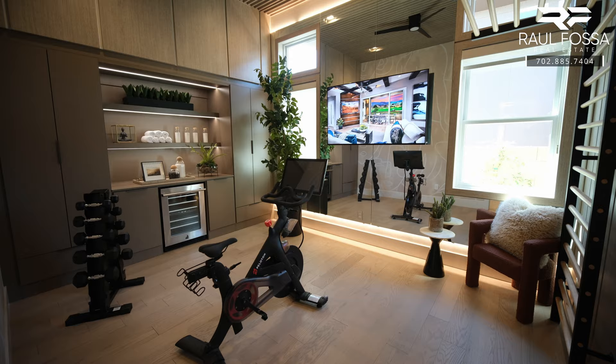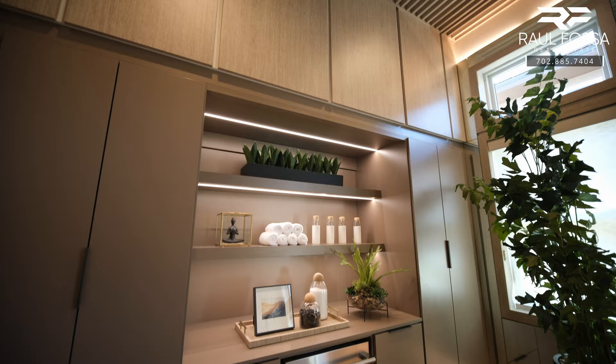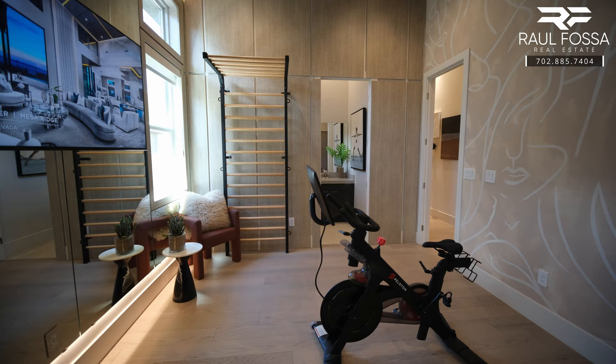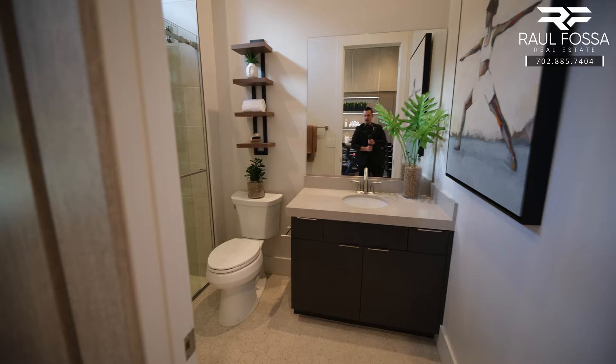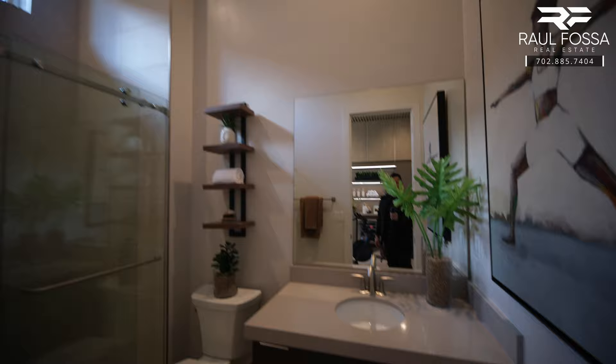Bedroom number two measures 14 by 12 and was turned into a gym — they did a really good job here. This room includes a full-size bathroom, LED lighting, and custom closets, cabinets, and a beverage refrigerator. The room also comes pre-wired for a light fixture or a ceiling fan. The full-size bathroom has one sink on a vanity and a glass-enclosed barn door step-in shower.